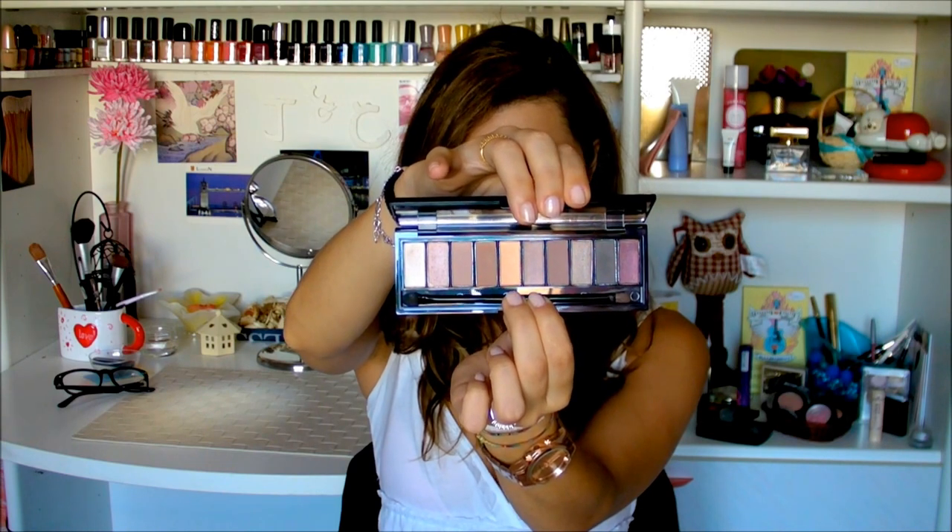Hello everybody! August is finally here and today I thought to film my July favorites. The first item I wanted to talk about is this amazing eyeshadow palette by L'Oreal, called La Palette Nude. There are two of them — the first one is called Rosé and it has all these pinky neutral shades. The other one is more beige with brownier colors. I bought these about two weeks ago and I use this every single day to do my makeup.